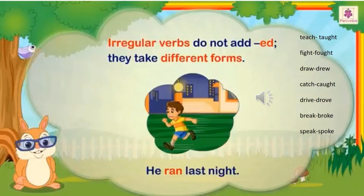There are certain verbs where we do not add -ed to form the past tense. Such words are called irregular verbs. Irregular verbs do not add -ed — they completely take different forms. Look at the example shown here: He ran last night. What is the verb in the sentence? Can you identify? It is 'ran'. Ran is a verb which is in past tense. It is the past tense of run.